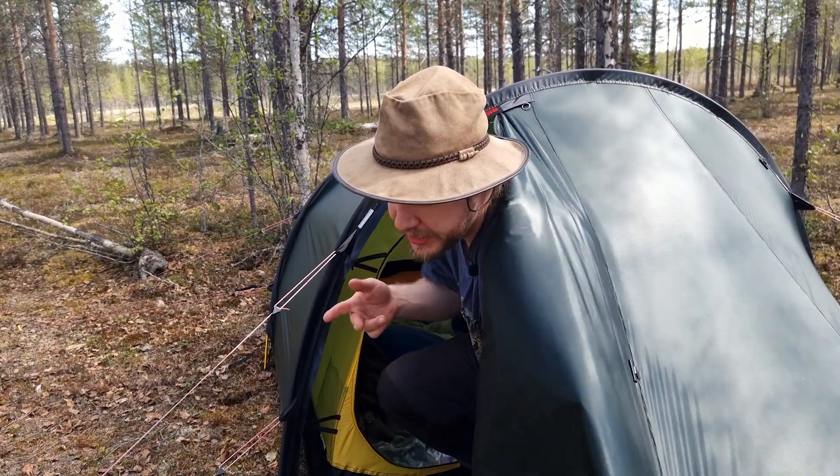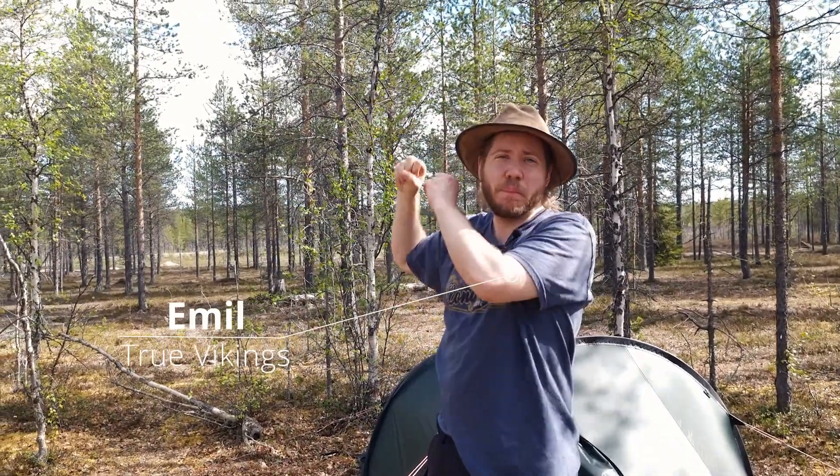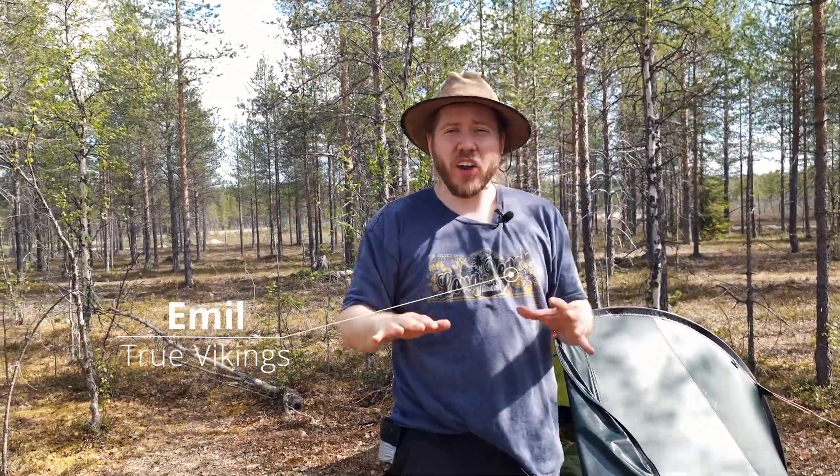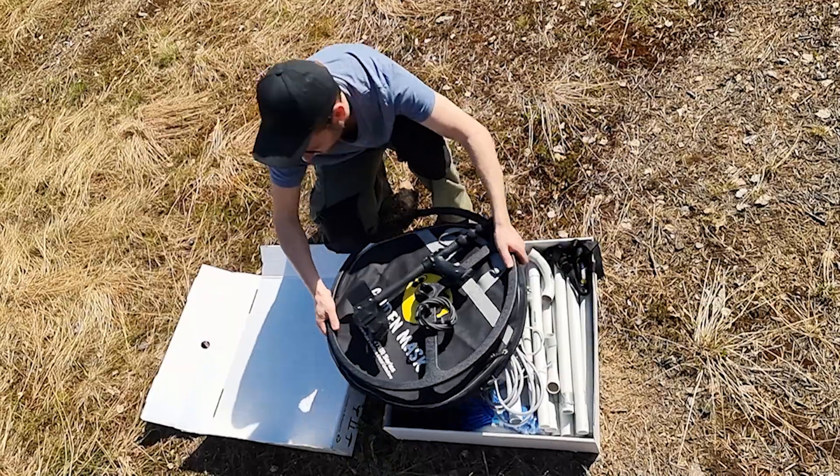One million years ago a meteorite entered the atmosphere somewhere behind me. It exploded up in the sky and pieces rained down all over this forest here in Sweden. Today on the True Vikings metal detecting channel we're going to find some space rocks. Let's assemble our detector and get started.